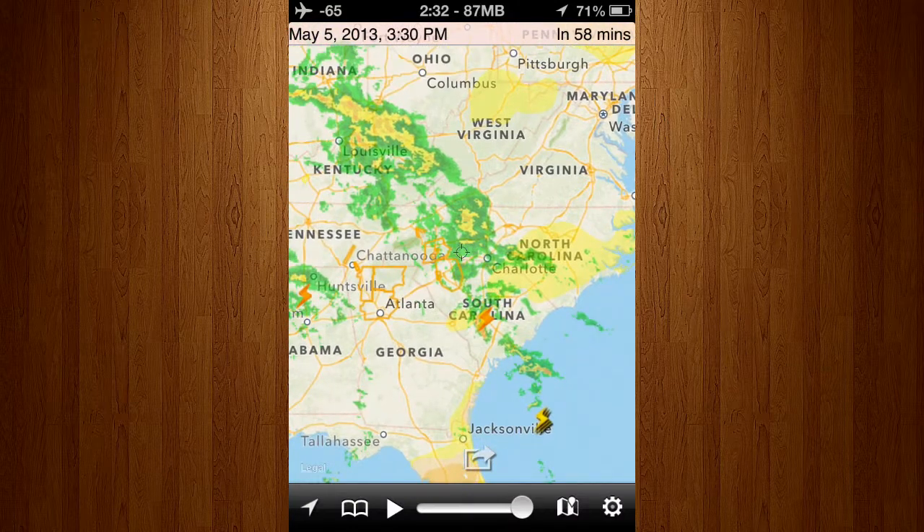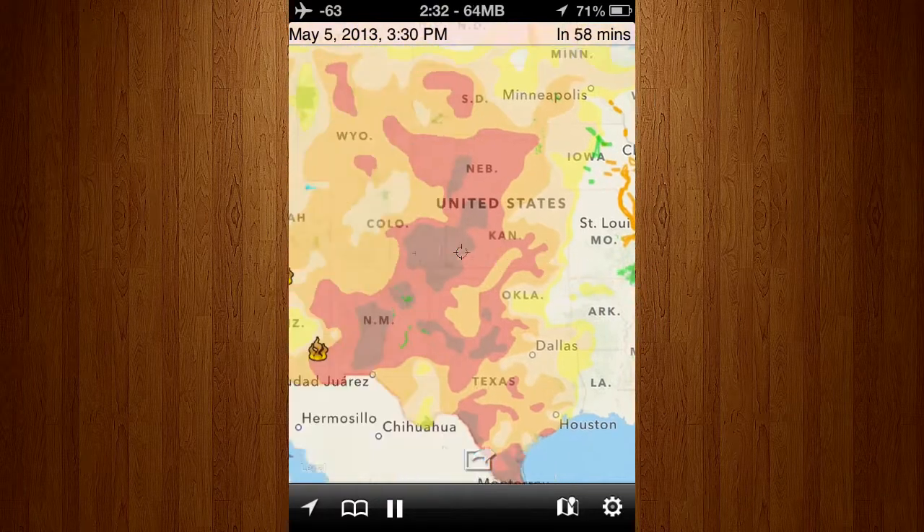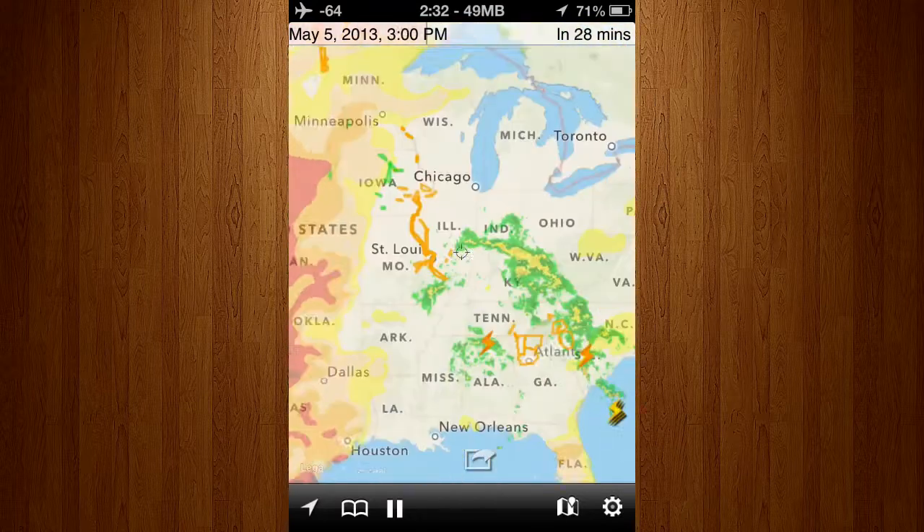So, for example, right here we can see previous, current, and future weather. And we can even see wildfires and droughts across America.